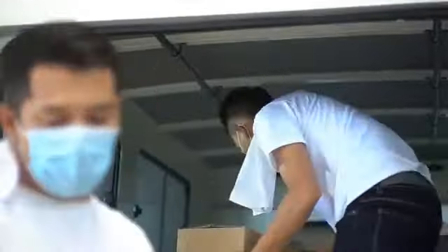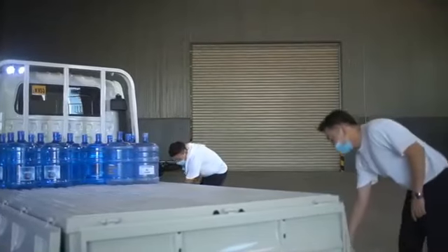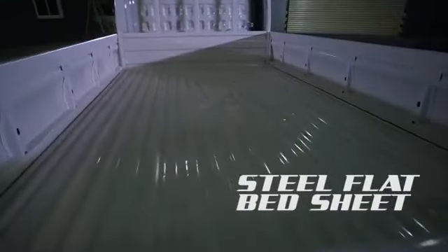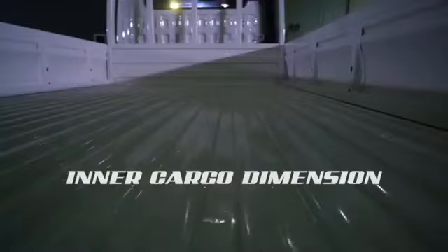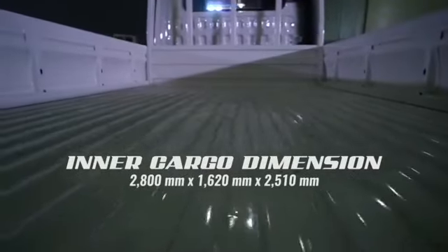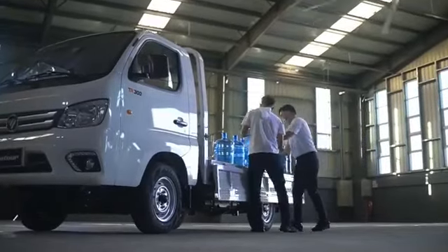Flexibility is the feature of the Gratur TM300 dropside. With its 3-way dropping sides and limitless height space for cargo, safely transport goods with its durable steel flat bed sheet. Accommodating customer requirements, it is capable of carrying up to 1,130 kg rated payload.